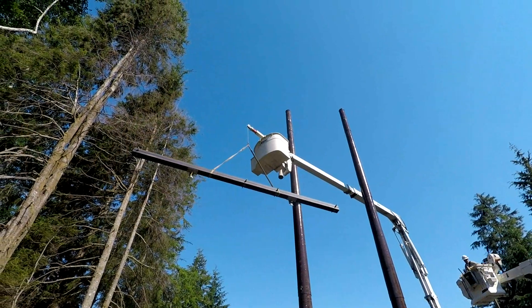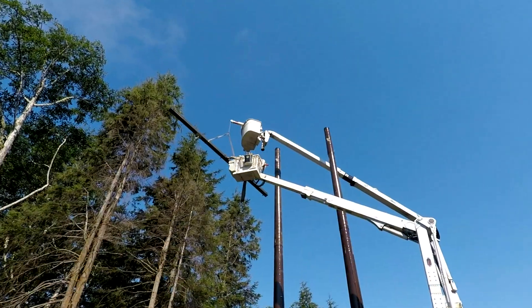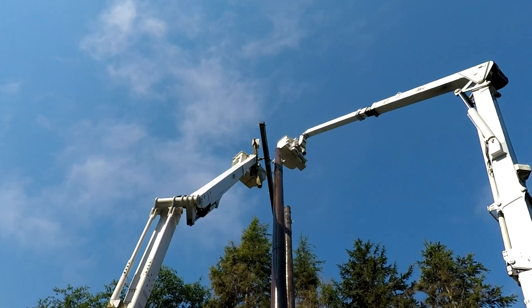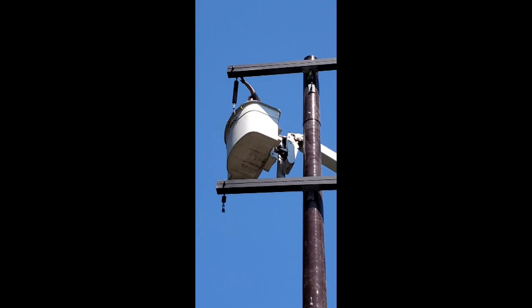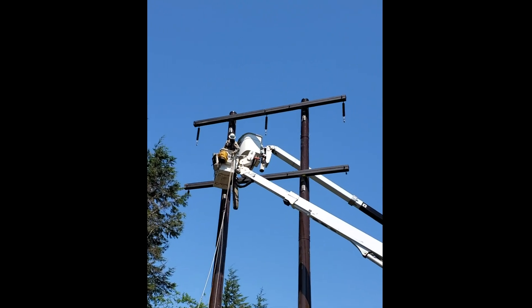Cross arms are then lifted high into the air. The cross arm is carefully maneuvered into position and then securely bolted to the new pole. Next, 69 kV insulators are attached to the cross arms.